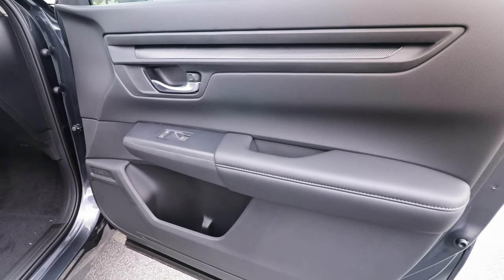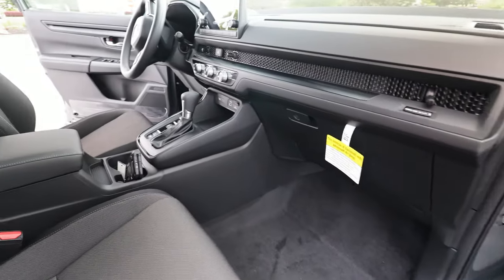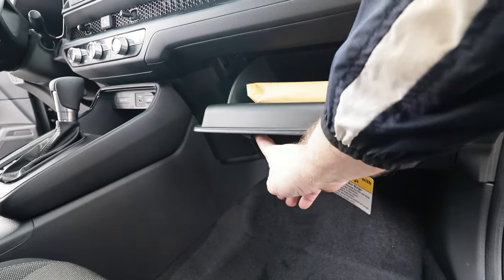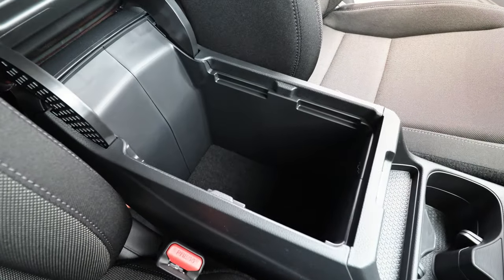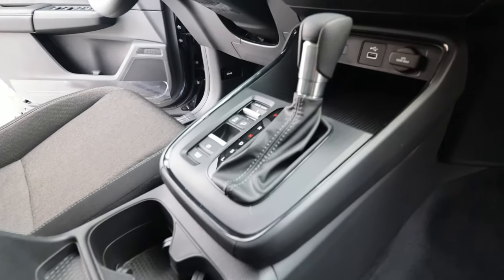Transitioning to the front passenger seat, you will see ample storage in the door and power windows with a very easy entry point. There's an easily accessible glove box compartment with adequate space, and a center console storage area that's pretty deep, along with easily accessible cup holders for the passenger and driver.